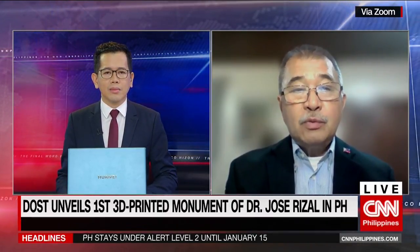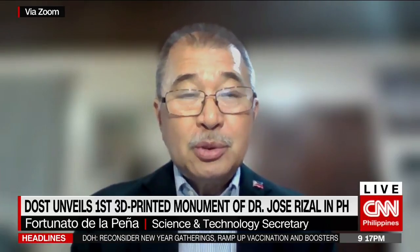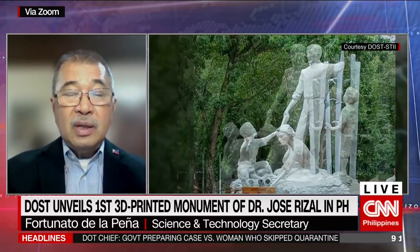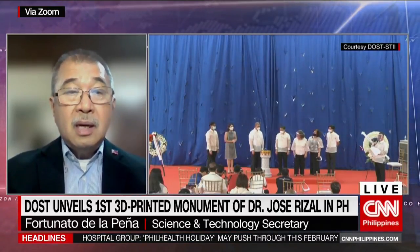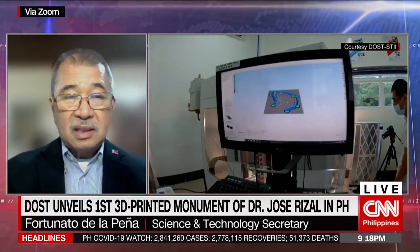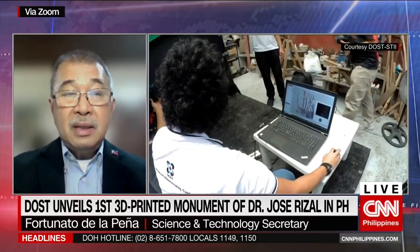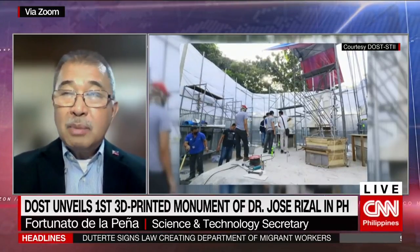Well, first of all, the idea of having a theme on science during the 125th death anniversary of our hero came about during my attendance to the 2019 Rizal Day celebration at the Luneta. I suggested that perhaps during the 125th anniversary we can focus on the theme of Rizal as a Filipino scientist. Last June 2021, we inaugurated our Advanced Manufacturing Center located in the Metals Industry Research and Development Center in Bicutan. Someone mentioned that in the U.S. they have already 3D printed a monument to pioneering women in the construction industry, and why not come up with a 3D printed statue of Jose Rizal. We approved the proposal and by September we were already planning it.